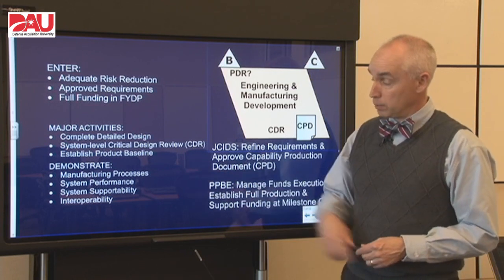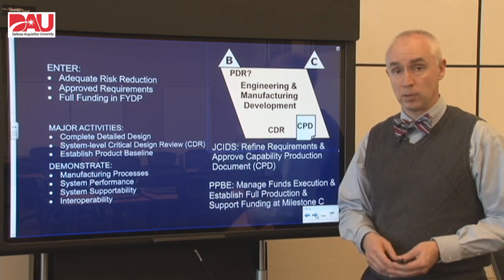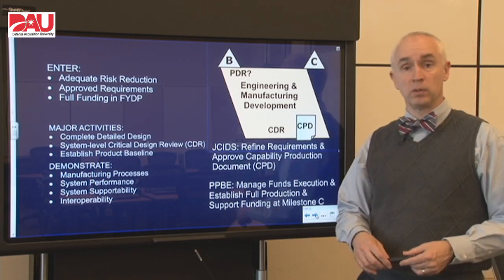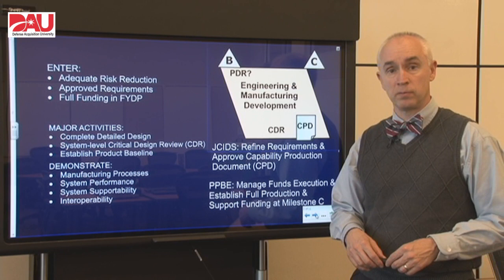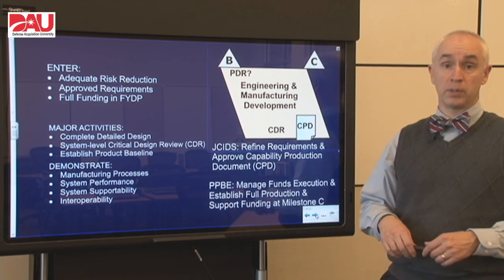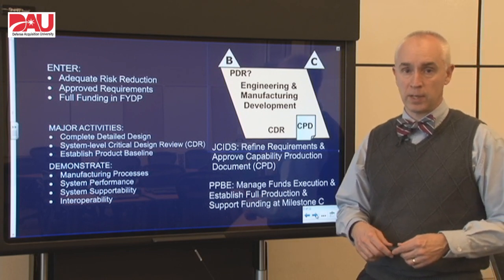That will improve our system performance and also system supportability, interoperability, and produceability. In the meantime, we do have to interface still with our warfighters in terms of JCIDS and getting a new capability document — the capability production document — which is what we're looking for here at the end of this phase.